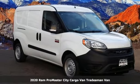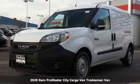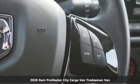Here's a new 2020 Ram ProMaster City Cargo Van. From step-in heights to cargo space, this ProMaster is an easy fit.